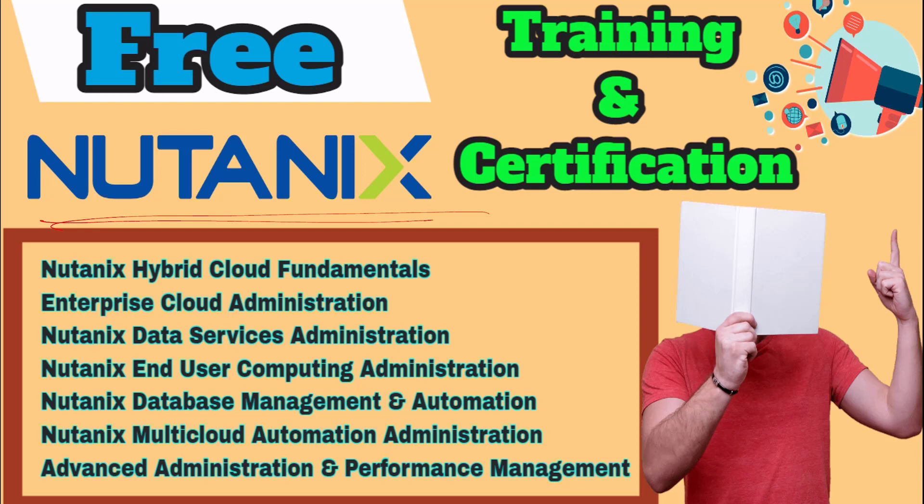This certification is very worthful. I'll explain what exactly Nutanix is, what products they are dealing with, and how it can help you for your career. We have very limited time to complete the training and certification — the deadline is January 31st, so we still have 40-plus days for this one.